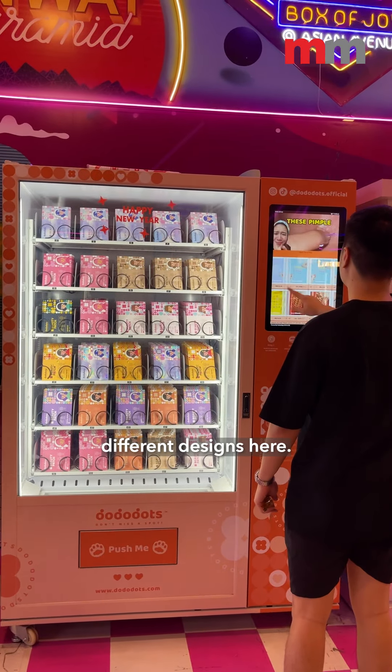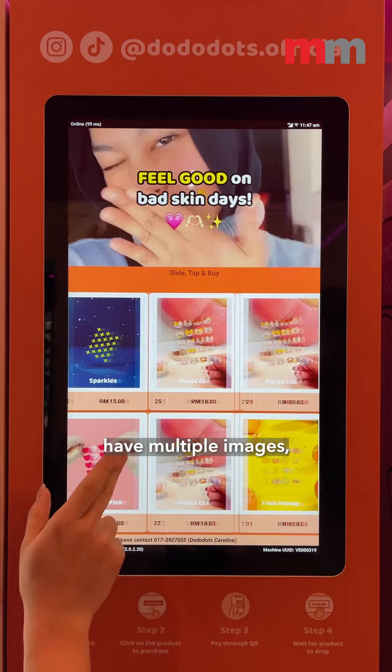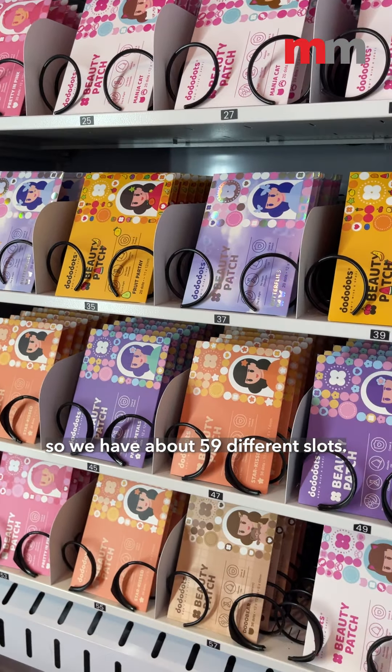You can see all our different designs here. The best-selling designs actually have multiple images, so we have about 59 different slots.